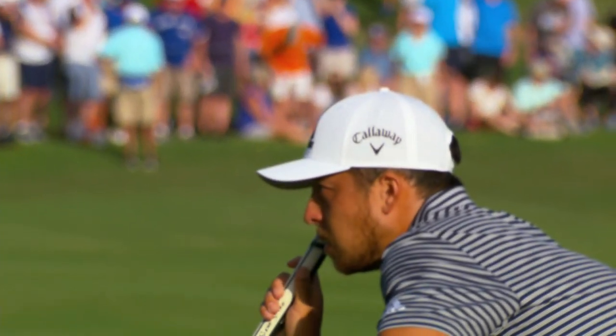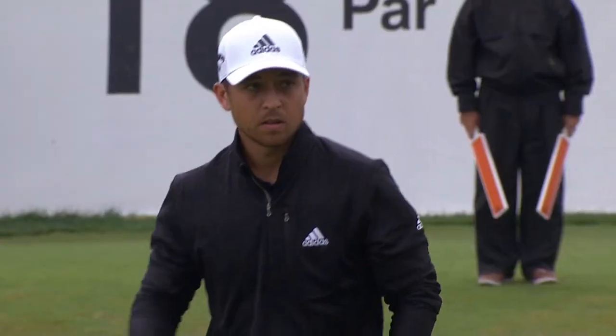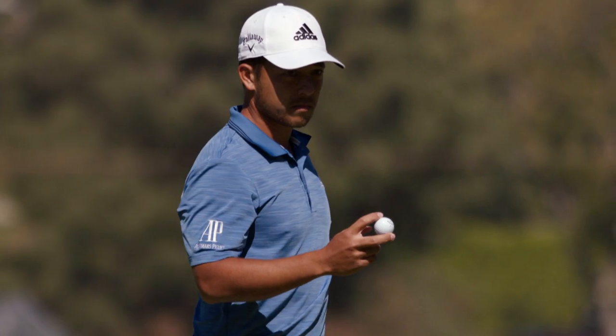Xander Schauffele is a force on the PGA Tour. With four wins, a consistent major contender, and a winning President's Cup record, Xander is the face of poise under pressure.